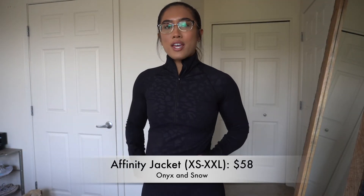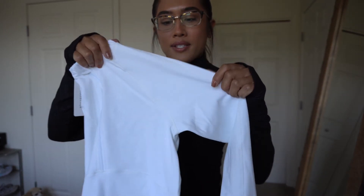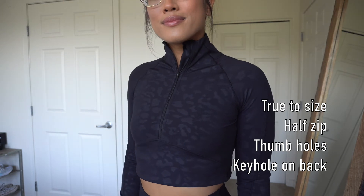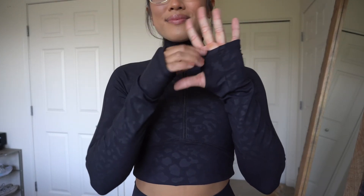So the last thing that's launching is this jacket right here. This is the Affinity Jacket and it's going to run for $58. It's coming in two colors: Onyx and Snow. I'm honestly too scared to try on the Snow for you guys because I'm wearing makeup — it makes me nervous. But it has the same leopard print as the black. This is how the jacket looks — you have a half zip or one-fourth zip type of long sleeve. You do get thumb holes, and I love thumb holes. It also has a seam that arches to shape your body a little bit, and it is more of a full-length jacket.